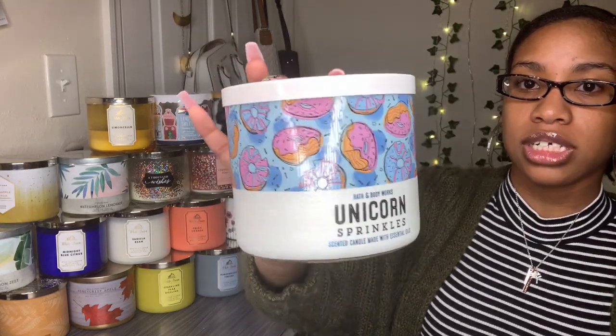The next candle is called Unicorn Sprinkles. I'm not gonna say this smells like sprinkles because honestly I don't think sprinkles have a smell, but it does smell really good. The fragrance notes say fluffy cotton candy, rainbow candy drops, and sugared lemon with essential oils. You know when you're at a fair and you can smell cotton candy? This would be that smell.